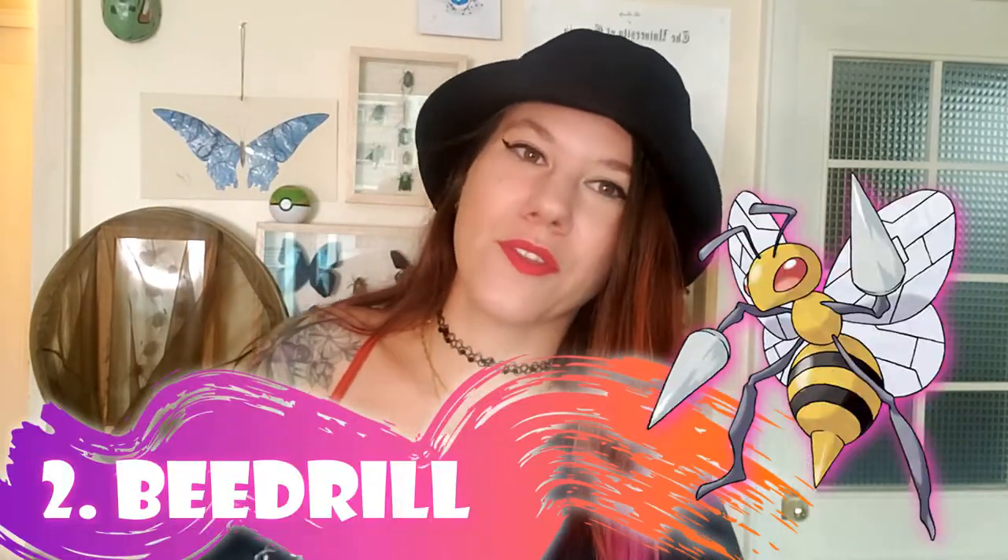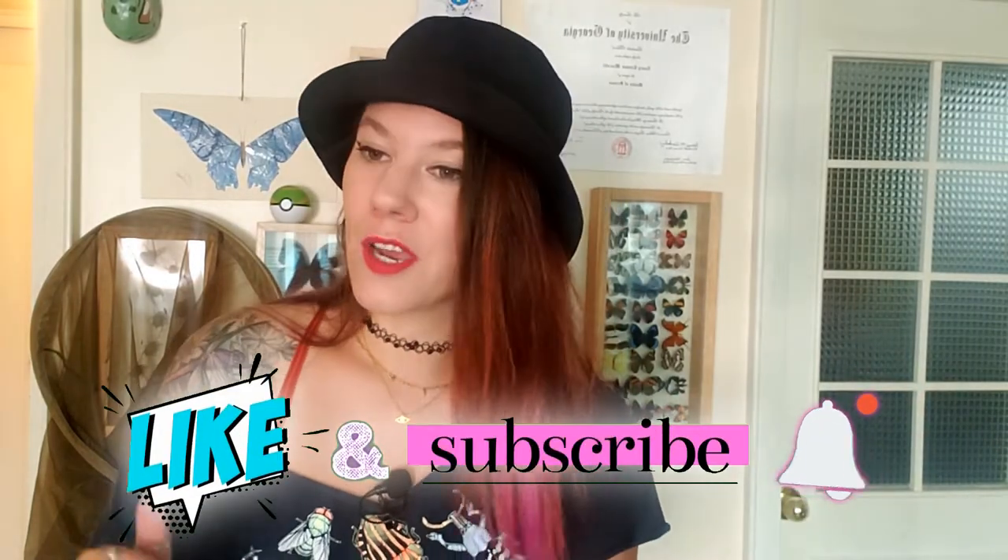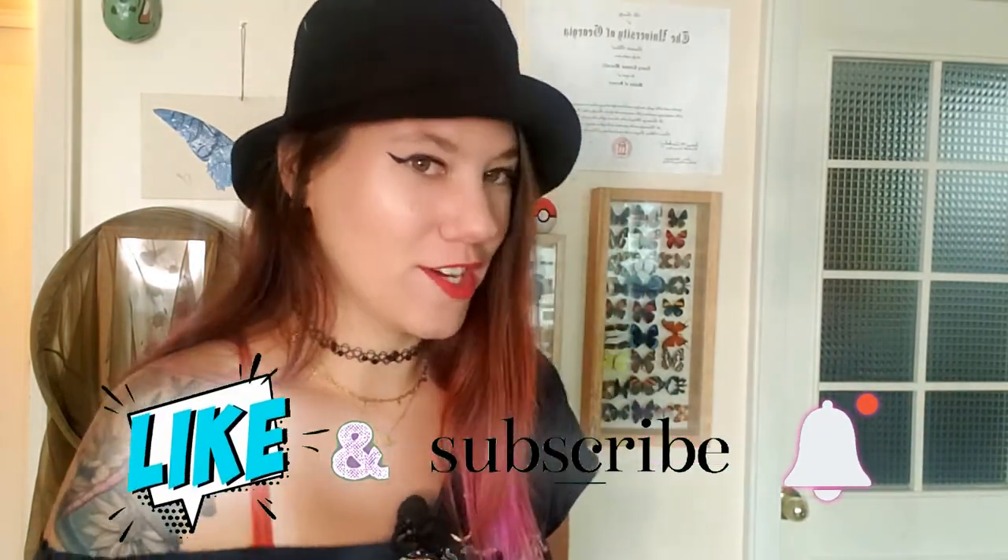Number two on this list is Beedrill. I'm going to be going through the first and second generation, because I am old. But if you like this series, be sure to give it a like, leave me a comment, and let me know if you want me to talk about any other of your favorite Pokemon in the later generations.